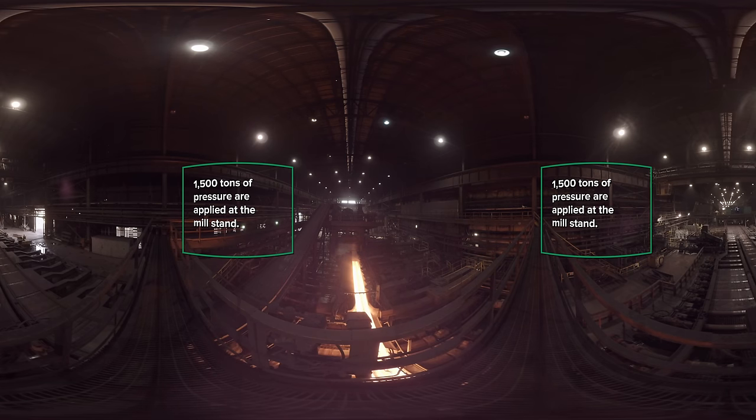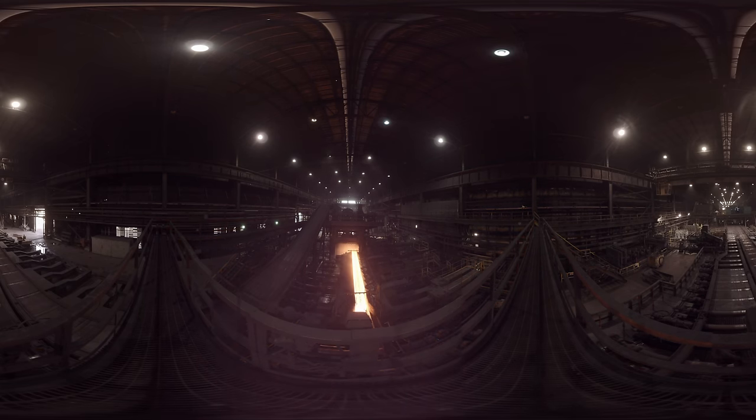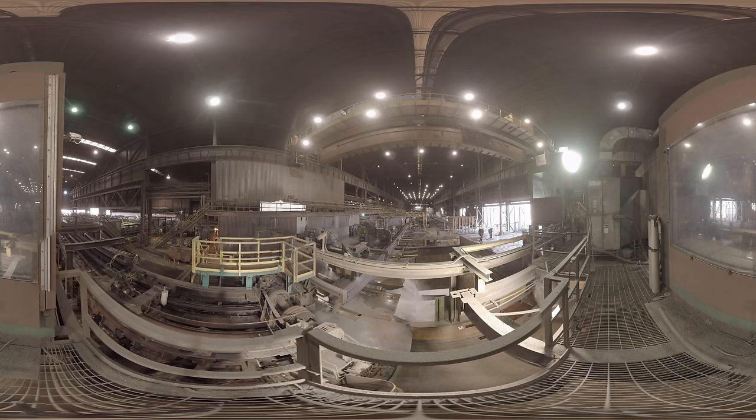Some of our beams get as long as 320 feet during this process. After being rolled, our products are cut to the customer's specified length by an 84-inch diameter rotating saw. Water is used to cool down the intense heat produced by the saw. Check out the sparks.